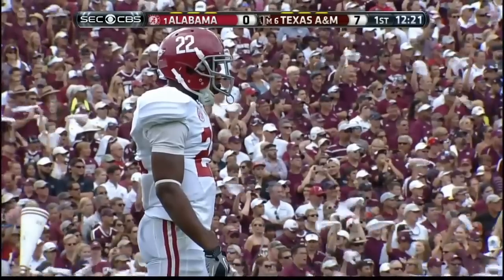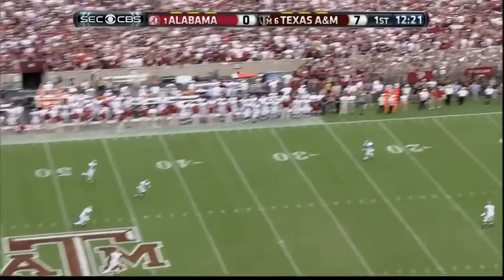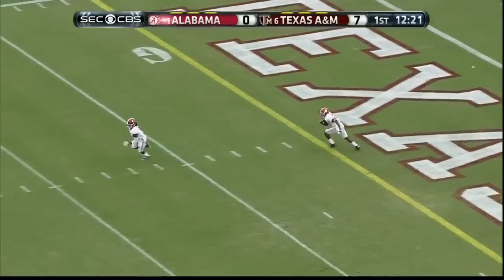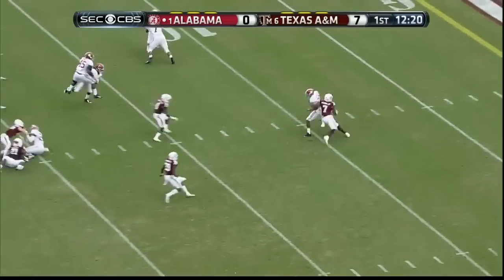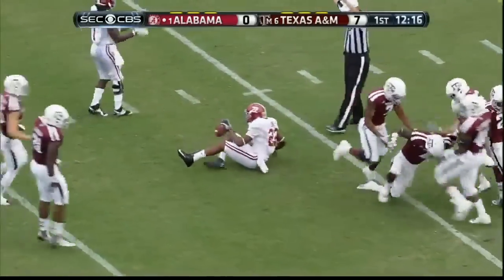But how about that for a quick start. In the one game they have played, he returned a kickoff ninety-four yards for a TD. This will go in the direction of Christian Jones, and he will follow it out of the end zone. And a great defensive play.